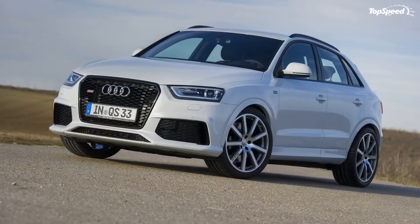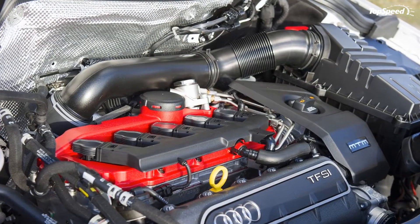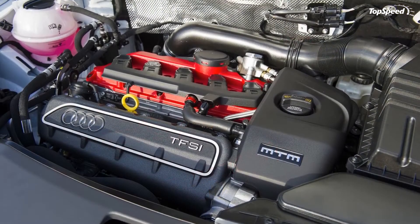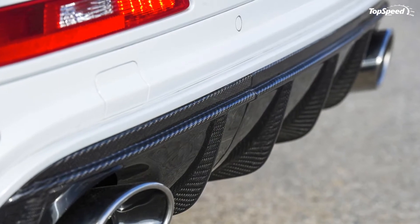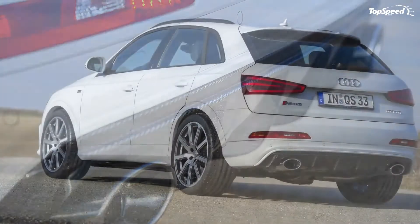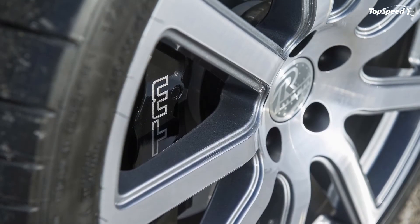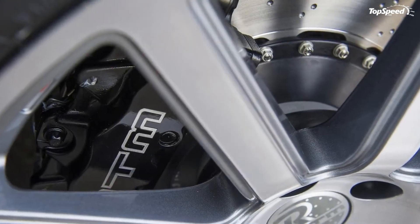MTM didn't add a lot of cosmetic changes to the RS Q3. Instead, the tuner focused on turning the crossover into one that handles like a true rock star in any kind of road condition. That's why the tuner installed a chassis package into all the nuts and bolts of the RS Q3, successfully toughening up the crossover to create a good balance of comfort and performance that shouldn't be taken lightly.